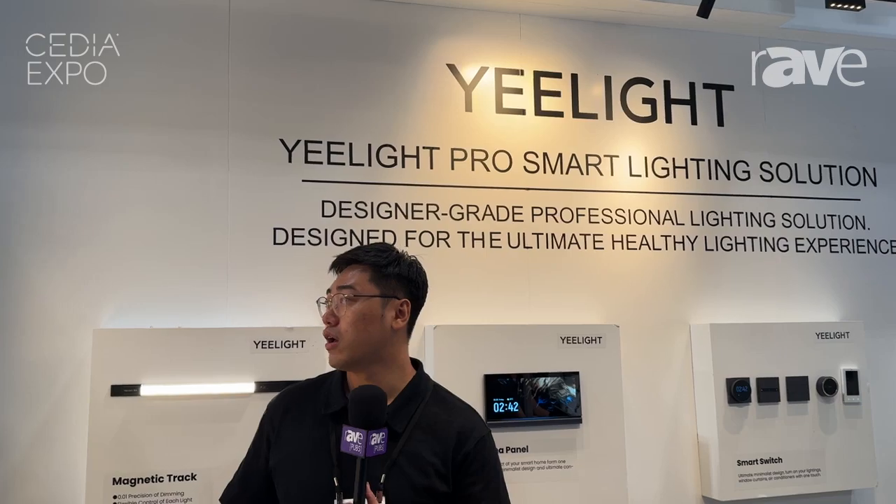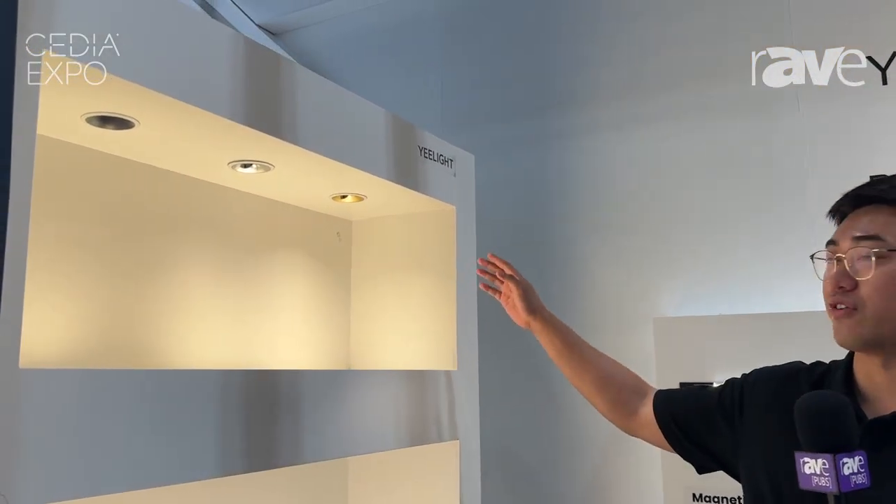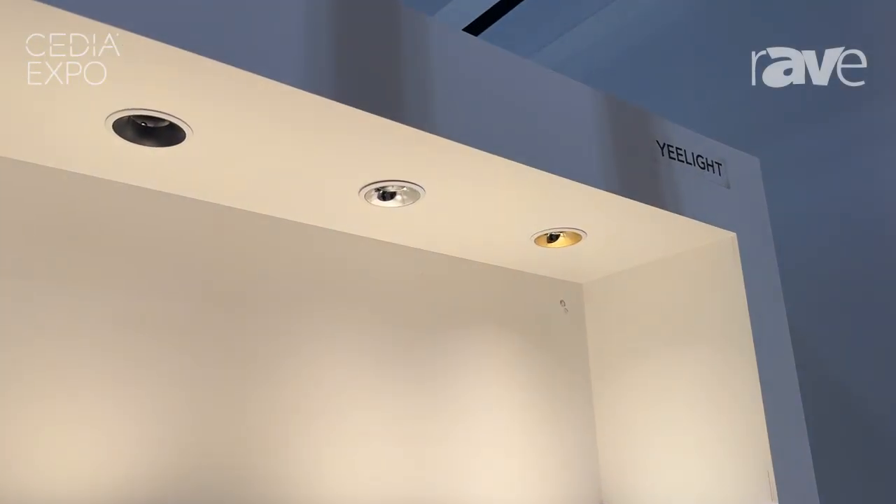We have different products. The first one is the down light. We have different sizes, like the 4-inch smaller one or the 4-inch and 6-inch.